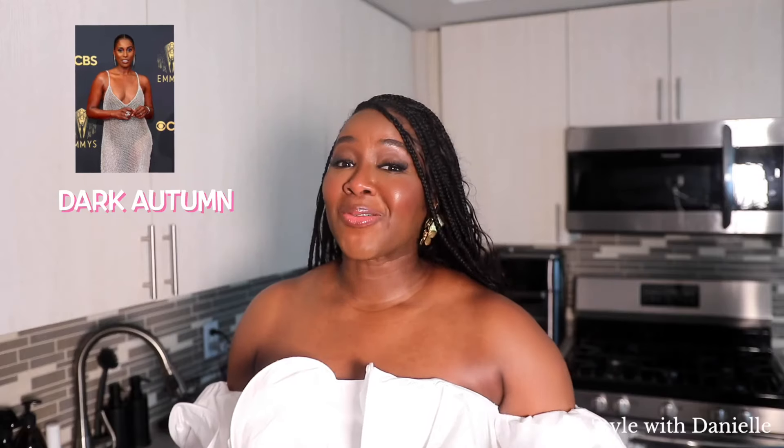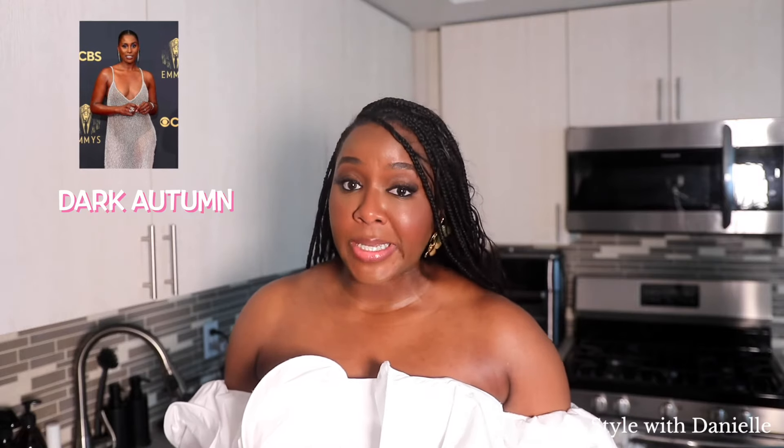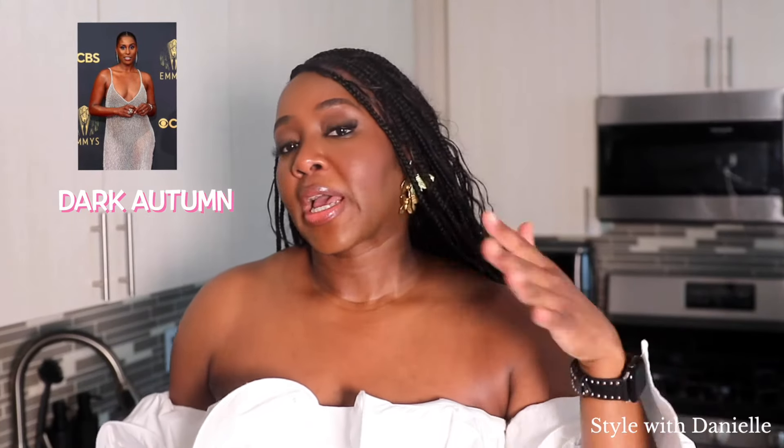Remember I mentioned that some of us may fall into more than one category — that's me. I am a dark winter and prefer to wear dark winter colors. However, I can wear some dark autumn colors as well. Having a neutral undertone means I can look nice in gold jewelry as well as silver, so I can dabble between some of the colors in dark autumn, although dark winter is primarily where I'll be shining.